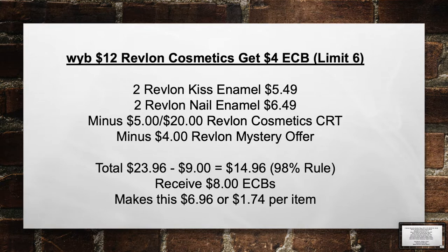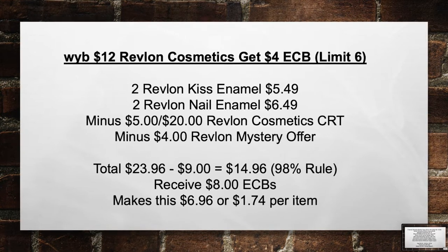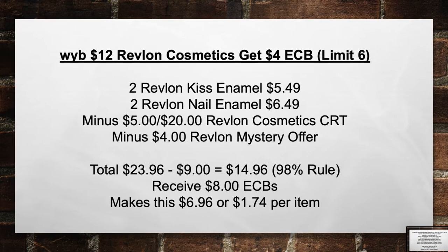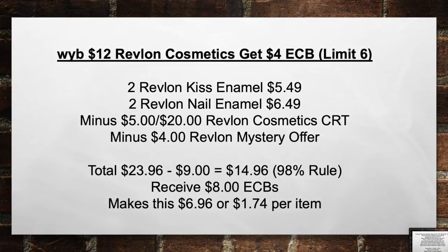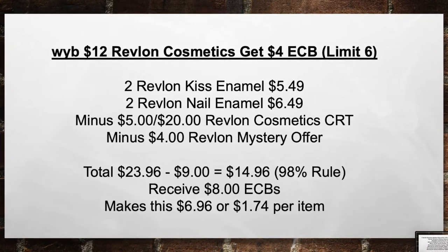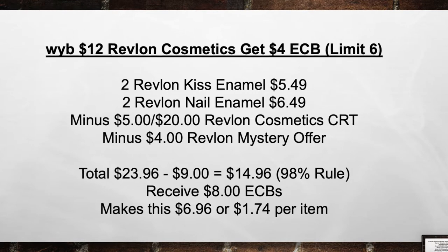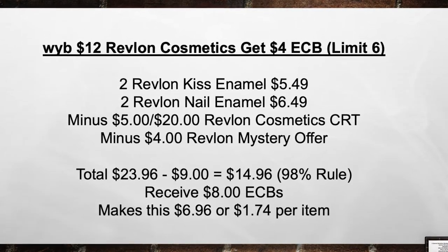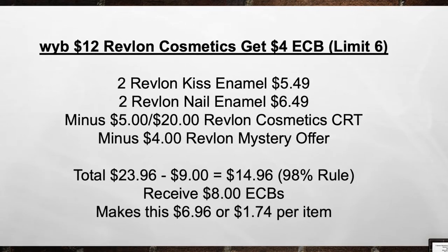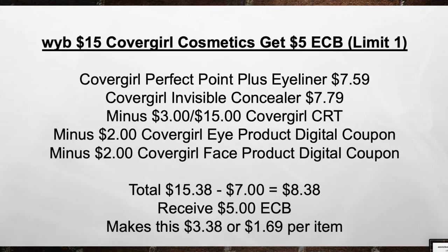When you buy $12 in Revlon Cosmetics, get a $4 extra care book — limit of 6 this week. Pick up two Revlon Kiss enamels for $5.49 and two Revlon Nail enamels for $6.49. Minus the $5 off a $20 Revlon Cosmetics CRT and the $4 Revlon Mystery Offer CRT. Total from $23.96 minus $9 in coupons equals $14.96. Then receive back $8 in extra care books, making this $6.96 or $1.74 per item.